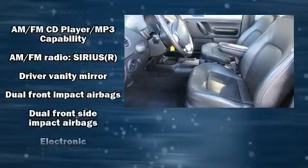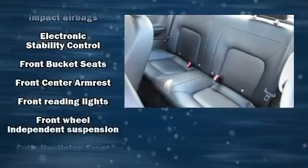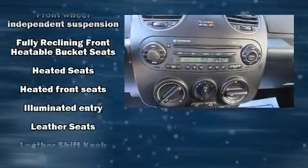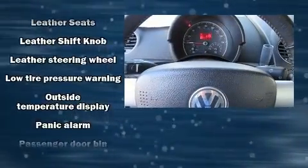Volkswagen also prioritized safety and security with features such as front and side impact airbags, brake assist, anti-whiplash front head restraints, a panic alarm, and four-wheel disc brakes with ABS.